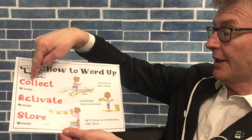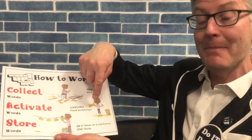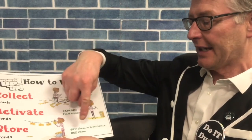That's nearly all for this week, so let's just go over it again — how to Word Up. Collect your words: find them and say them. Activate your words: explore them and find their meanings. And the last thing is to store those words: say them in a sentence and then use them.